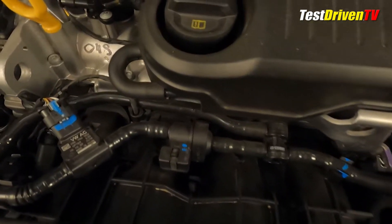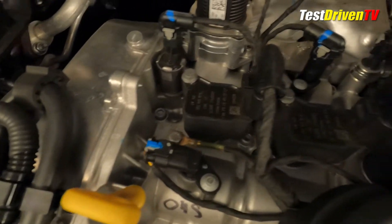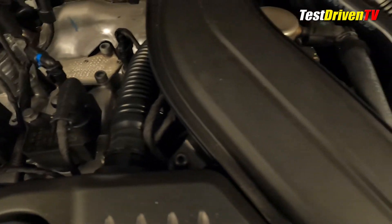Atop the head you can see the four spark plug coil packs in plain sight. The direct fuel injection system is for the most part not visible, as it resides beneath the aluminum valve cover.